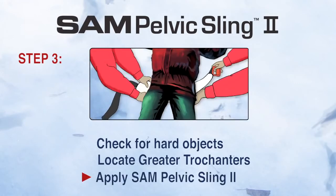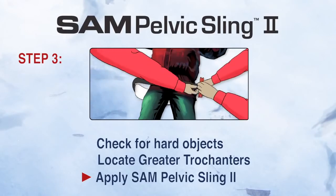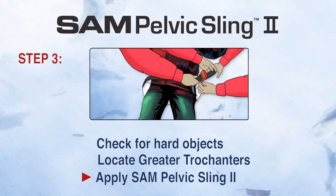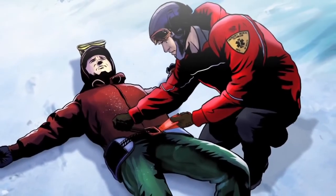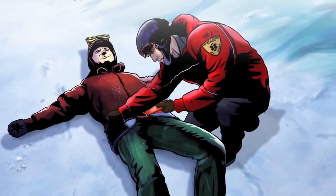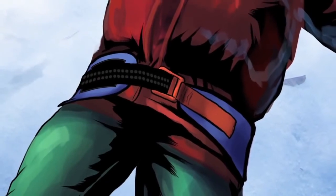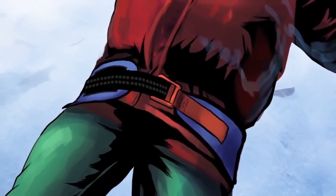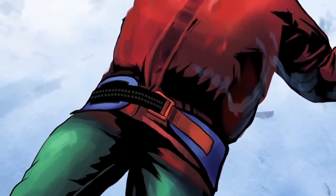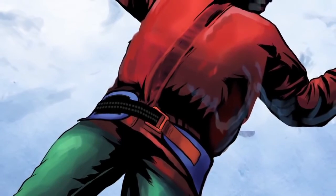Three: place the black strap through the buckle completely. Then hold the orange strap while pulling the black strap in the opposite direction until you hear and feel the buckle click. Maintain this tension and immediately press the black strap onto the surface of the sling to secure it in place. This patented buckle engages when the correct amount of safe pressure is applied and it cannot be overtightened. Don't be concerned if you hear a second click sound after the sling is secured — the correct force is maintained.